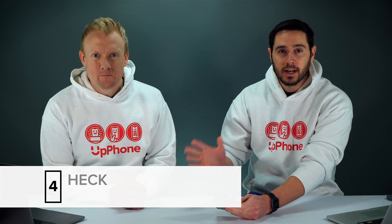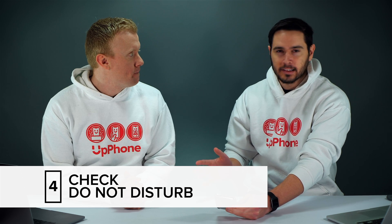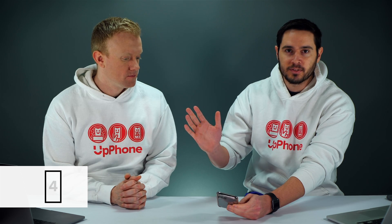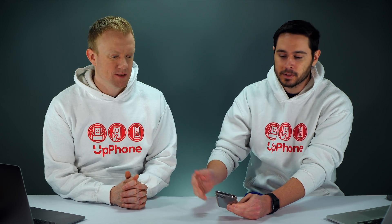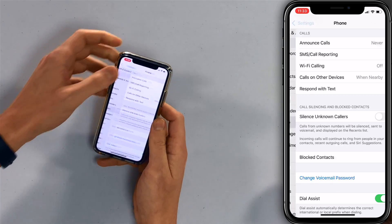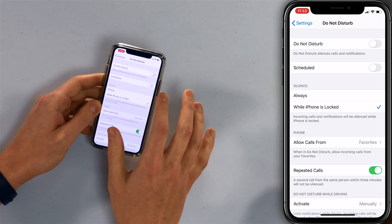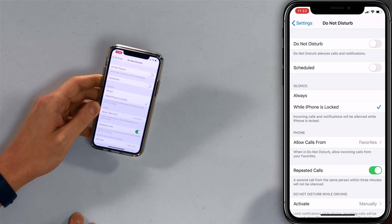The next thing to check is Do Not Disturb. It's unlikely, but it is possible that you have Do Not Disturb scheduled, so at some points of the day your iPhone is ringing just fine, and then all of a sudden Do Not Disturb kicks in and you're not getting calls at night or something — everything's going right to voicemail. So go back to Settings, scroll up to Do Not Disturb, and make sure the switch next to Scheduled is not on.